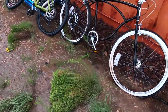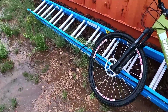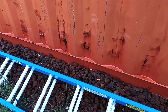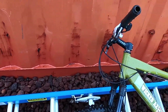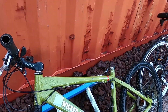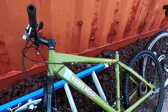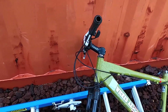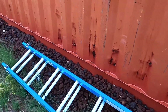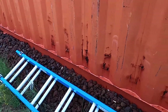Look at all this water coming out from under the shipping container — it's just a river coming from under it. The shipping container sits on all that rock, so it's able to filter all this water through — no problem. Hopefully the dirt underneath doesn't get undermined, which would cause it to settle.